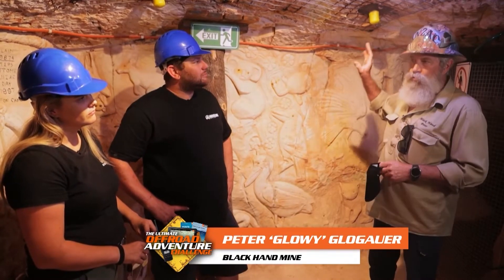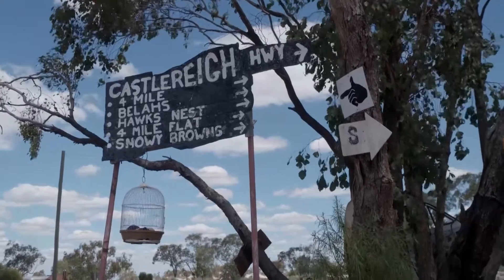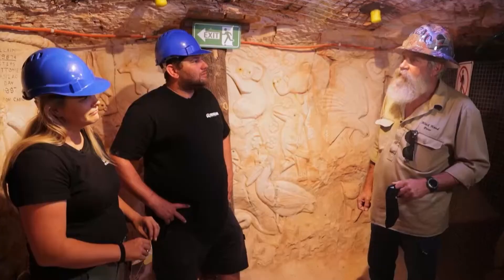It all came about due to a directional sign up top at the intersection. It's an old piece of tin, painted black, cut in the shape of a hand with a finger pointing. And there's been a hand up there for 80 years.